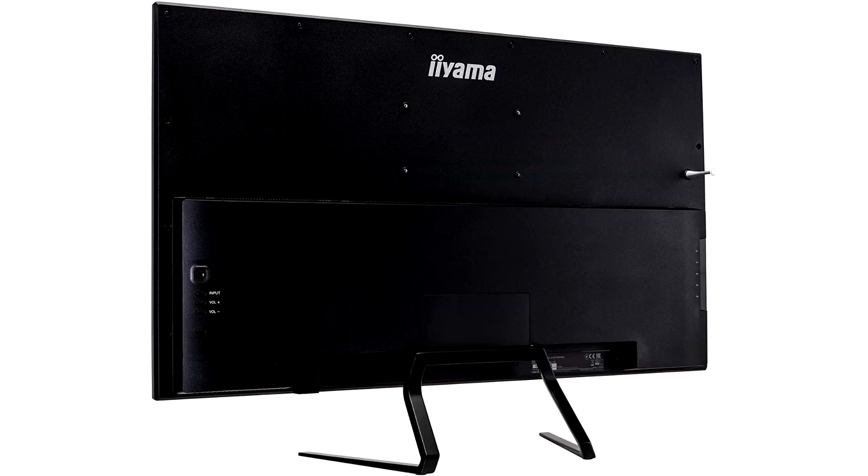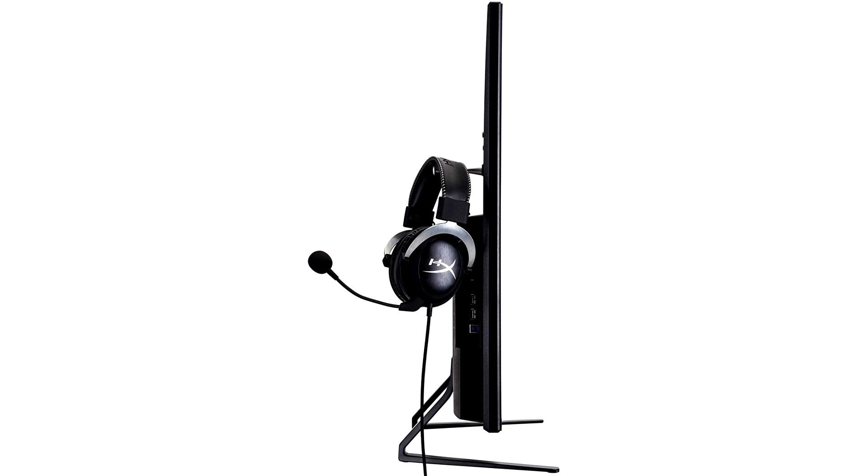Let me tell you straight from the bat that this monitor doesn't tick many gaming boxes. The 4K resolution is its most appealing feature, and even then, most users would say that a 2560x1440 resolution is currently best for gaming with all but the most expensive graphics card solutions.